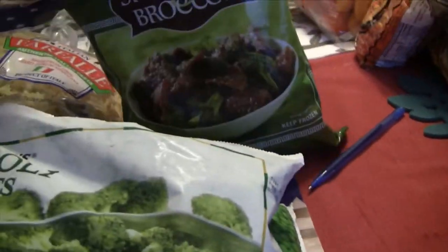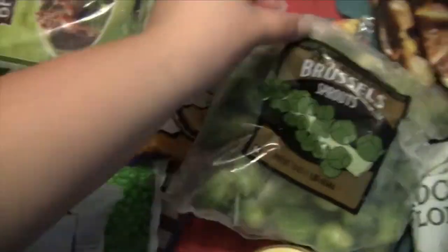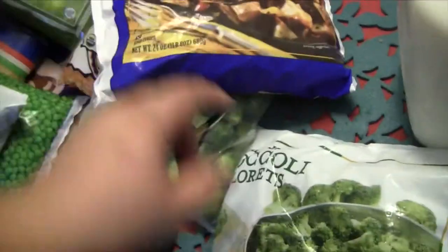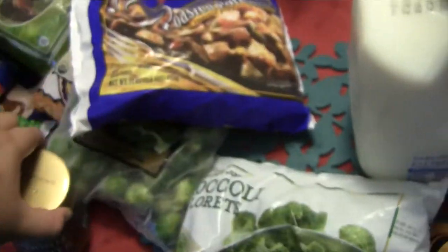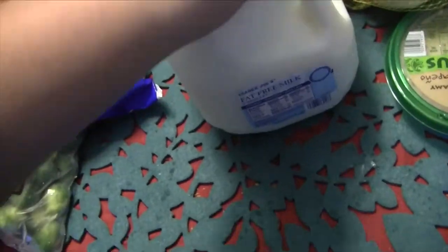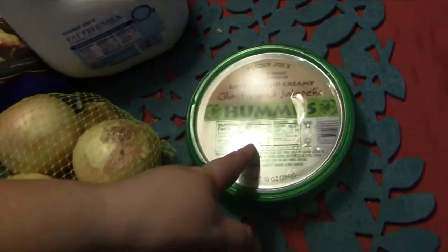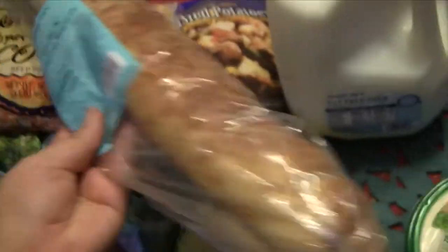I also got some broccoli florets and the spicy beef and broccoli again that we got last time — this is really good. We got some green beans, organic sweet cut corn, and Brussels sprouts again at 99 cents. I saw these roasted potatoes with roasted peppers and onions for a quick dinner. I got the regular speculoos cookie butter this time, more corn, a gallon of fat-free milk, organic yellow onions, a cilantro and jalapeño hummus that sounded really good, and a garlic and parmesan baguette.